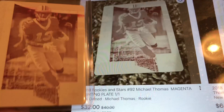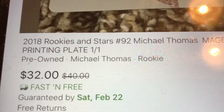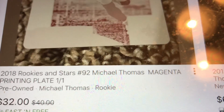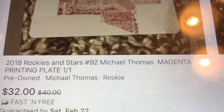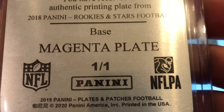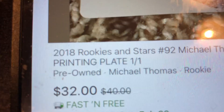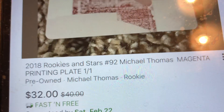Does that look familiar? One of one, right? One of one. It's the 2018 Rookies and Stars number 92 Michael Thomas magenta printing plate, one of one. I thought I was the only one to have this card — same set, same card number, same color, same one-of-one designation.